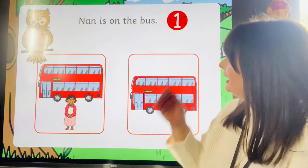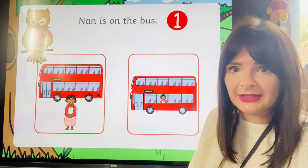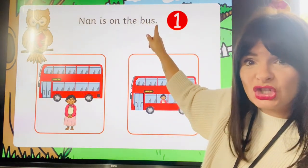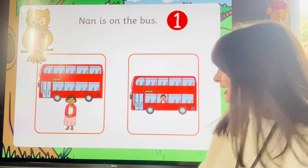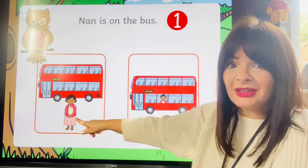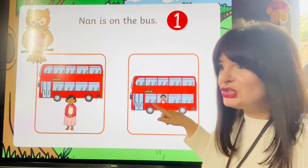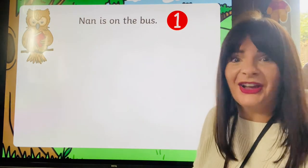It's worth another point. There's a lady in front of the bus and a lady on the bus. Shall we read the sentence and see? N-A-N: nan. Nan is on the bus. So which picture is correct? Is she on the bus here? No, she's outside the bus — she's waiting or maybe she's just got off. Here, where is she? She's on the bus. So we'll click this one. Come on — finally the bus went! Bye nan!